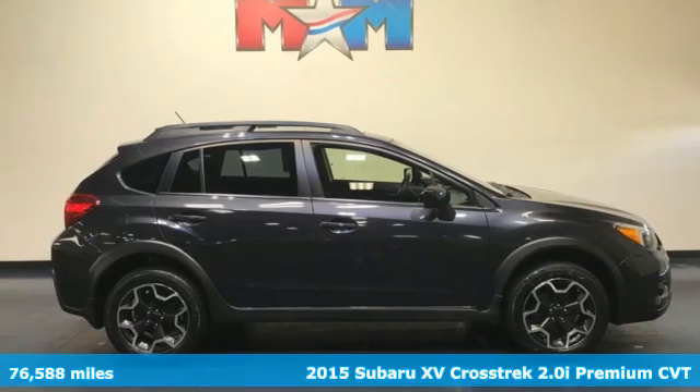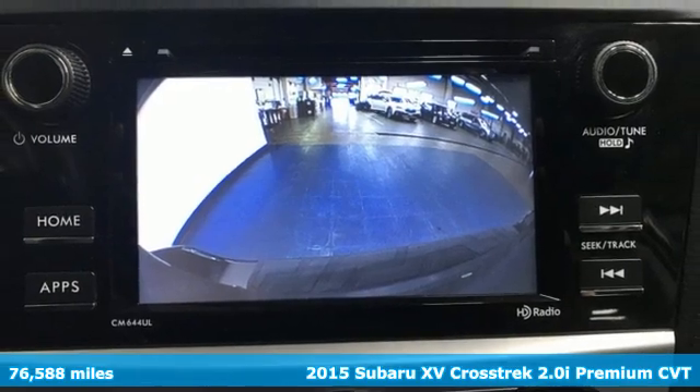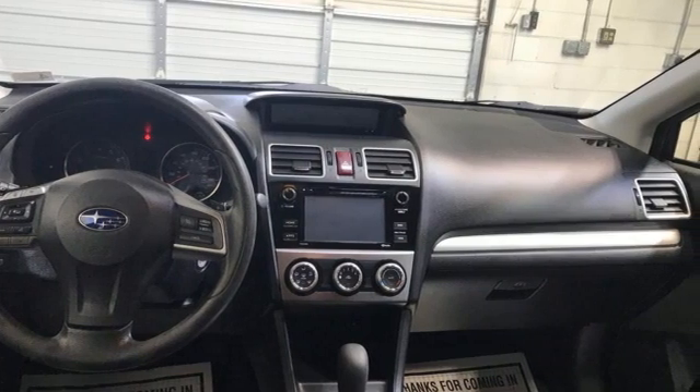Here's a 2015 Subaru XV Crosstrek. Subaru durability meets distinctive sporty good looks in this cargo packing, off-road ready vehicle that's made to get you out there to have some fun.